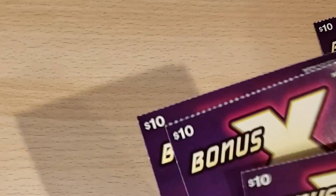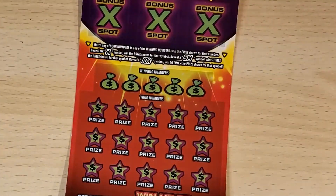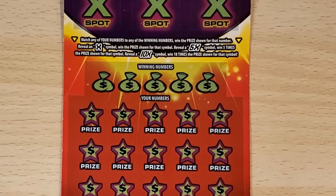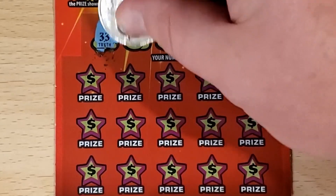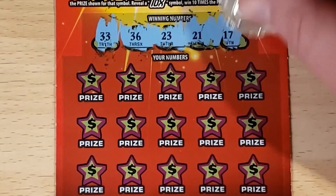I spoke with George over at the gas station I get these from, and he told me he has them come out lower number first. So let's go with number 11 and work our way up. Let's do a normal scratch here — traditional 33, 36, 23, 21, and 17.